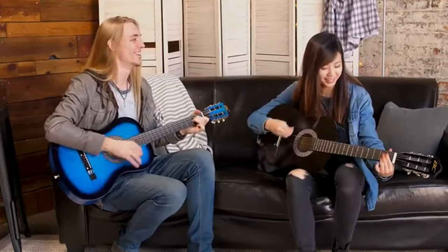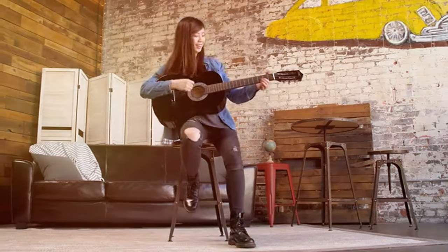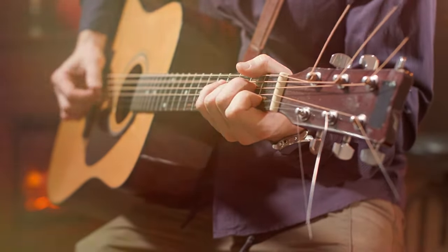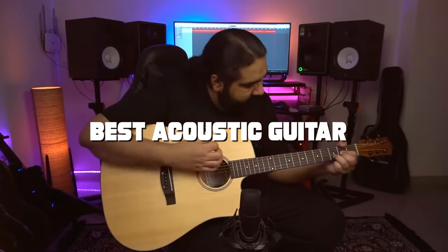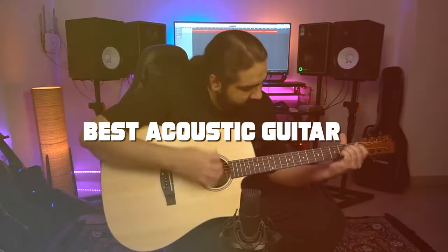Welcome back to our channel. Today, we're diving deep into the world of acoustic guitars to find the best options for you. Whether you're a seasoned player or just starting your musical journey, we've got you covered. Join us as we explore the top acoustic guitars on the market, each offering its unique features and qualities.